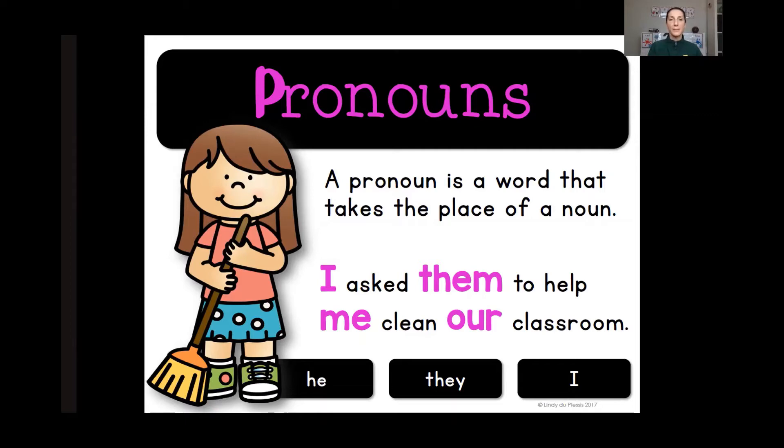I asked them — who are we referring to? Them. It's a group of people that have names. Me — my name is not me, but I can use that and you know who I'm talking about. So me takes the place of Miss Jessica. To clean our classroom — so instead of listing all of the people who belong to that classroom, our means collective: all of the students and myself included.